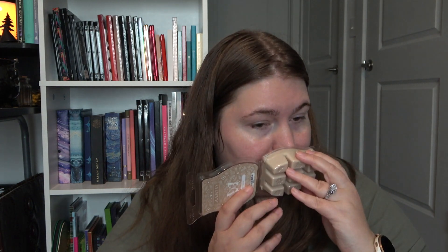Palo Santo - this one is just pure palo santo. The notes are charred cedar bark and teak. It just smells like tree bark.